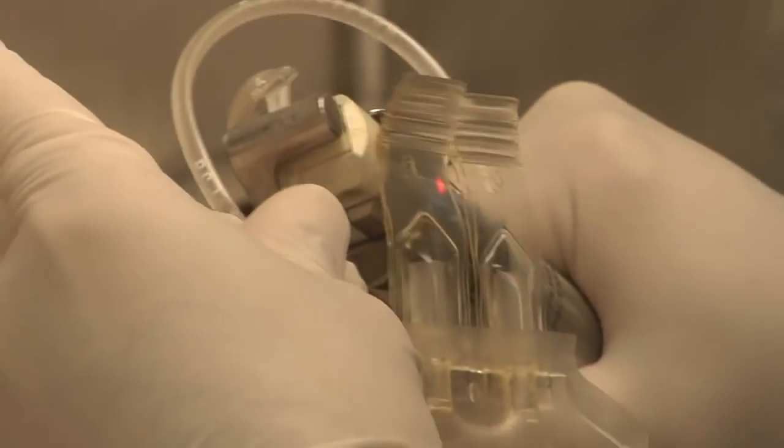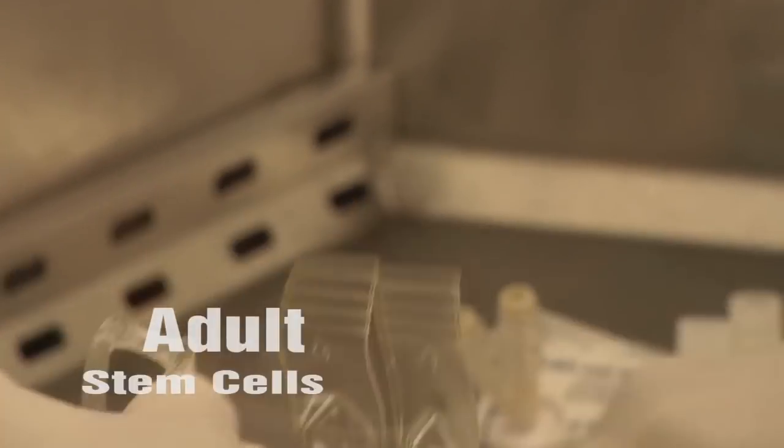The other type of stem cells that researchers are working with are called adult stem cells. By adult, we mean that they already exist in our body in different organ systems, and they're there to repair damage and aging to that body throughout our lifetime. Virtually every organ appears to have a stem cell compartment. The main difference between the two types is that embryonic stem cells can divide indefinitely, while adult stem cells can't — you grow them in the laboratory for a while and then they stop growing.